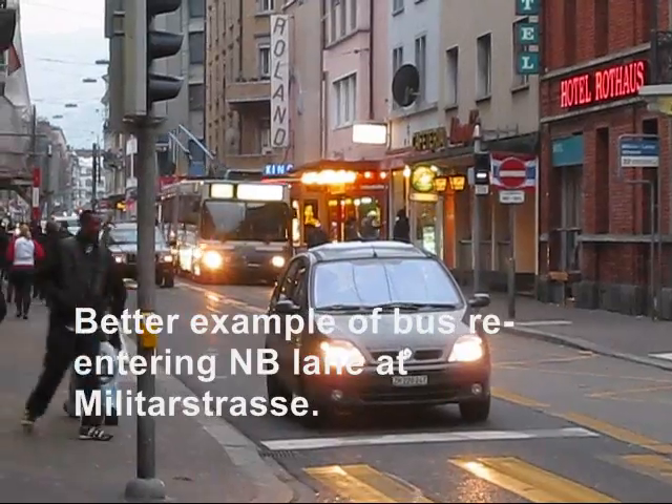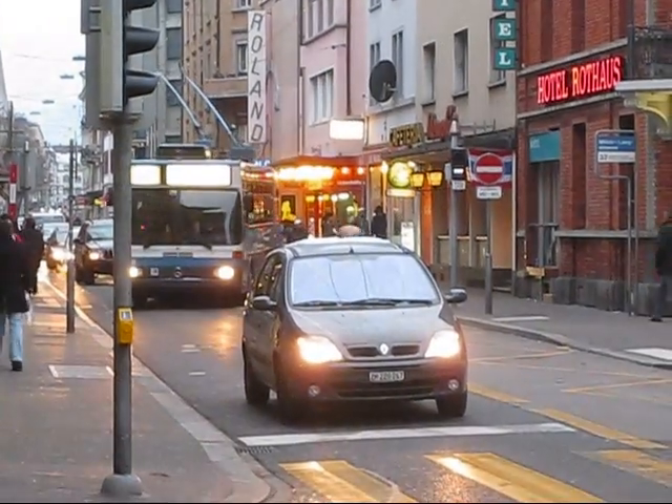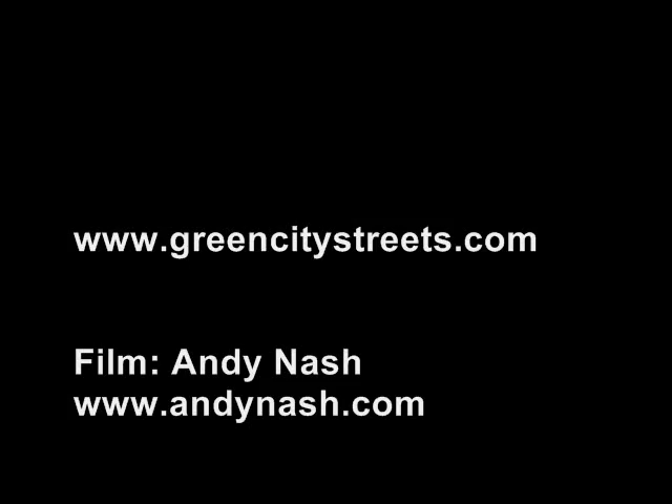And here's a better example of the northbound bus re-entering its lane. For more information on public transport priority, please see our website at greencitystreets.com.